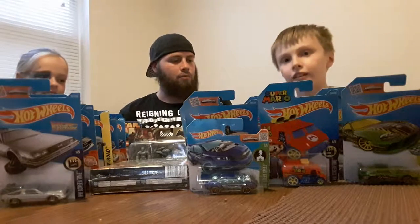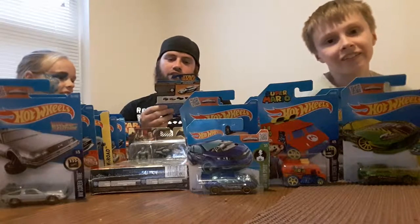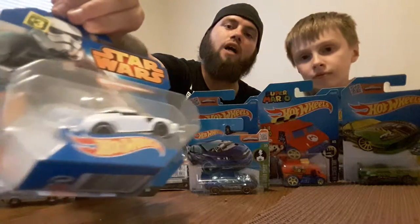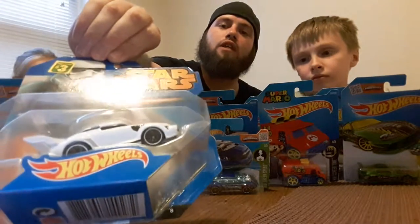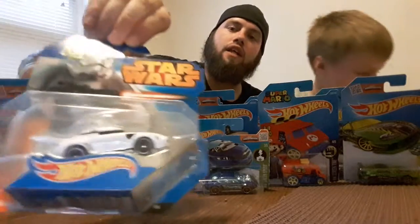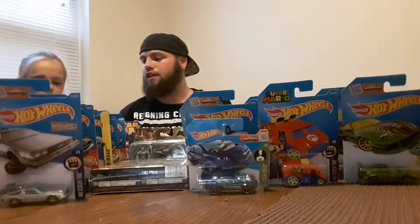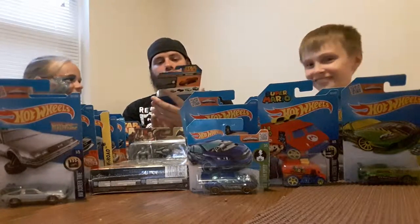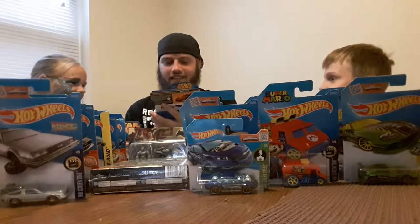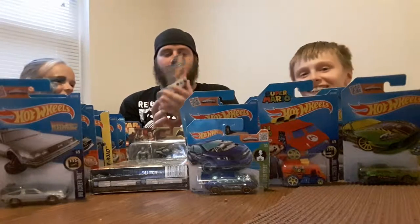This one is your regular Stormtrooper — again Star Wars. I've got five pieces from the Star Wars collection and I'm sure I'll have all of them eventually. This is your Stormtrooper, it's just a little sports car looking thing — pretty cool though.